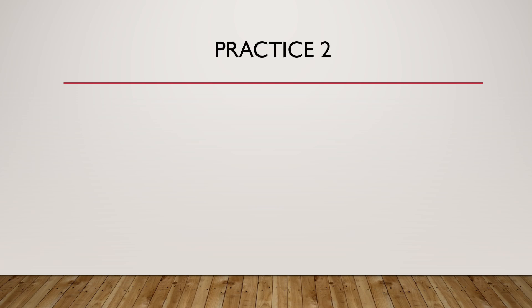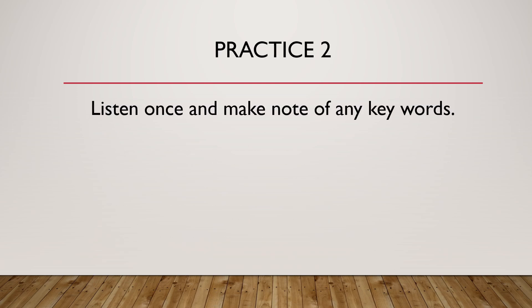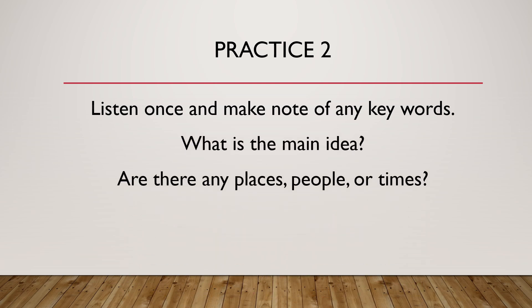Practice 2. Listen once and make note of any key words. What is the main idea? Are there any places, people, or times? What actions are happening? Please listen carefully.